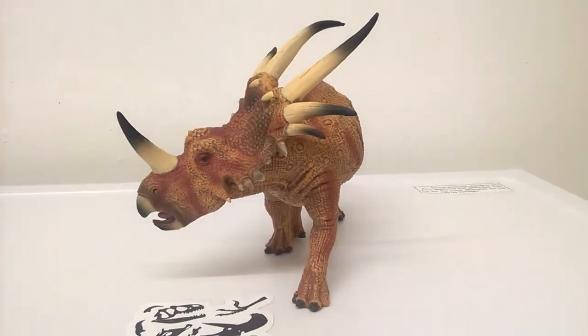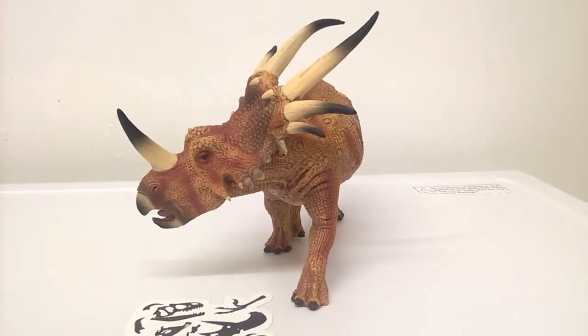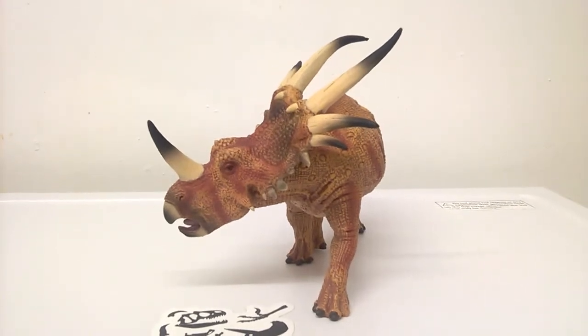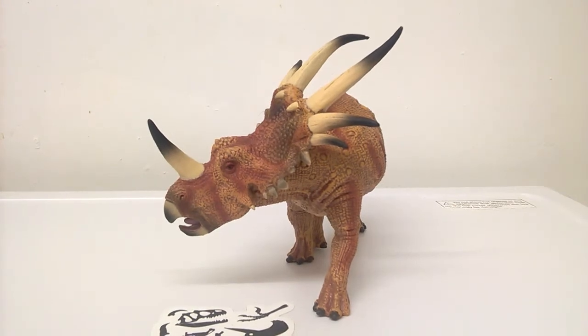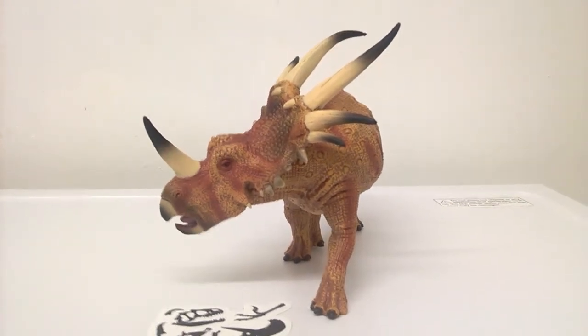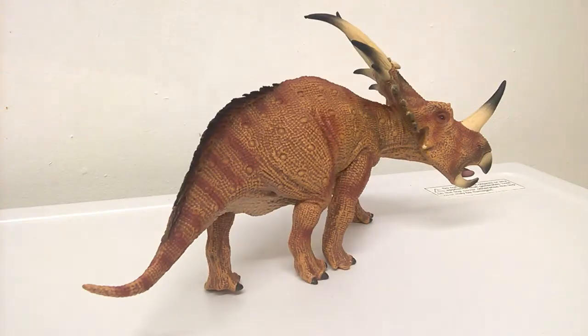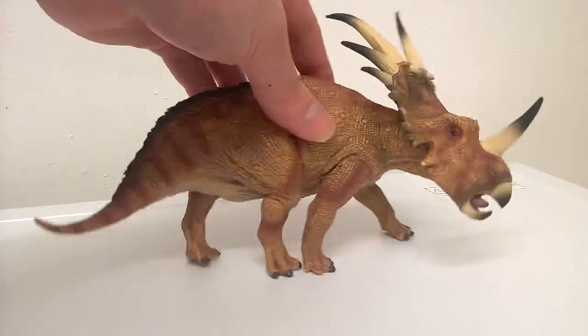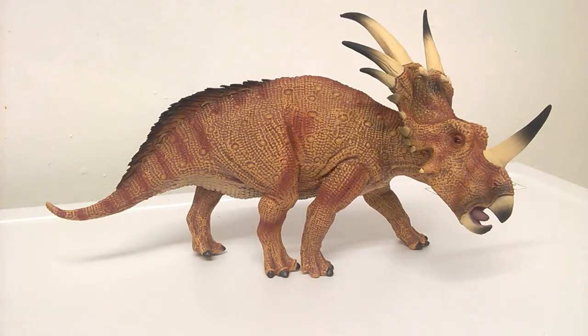Styracosaurus was another ceratopsian — one of the centrosaurians, related to Pachyrhinosaurus, lived around the same region and slightly earlier. It comes from the Dinosaur Park Formation which, like Pachyrhinosaurus, was a very rich fossil site full of so many different species. Styracosaurus means 'spike lizard,' and I don't need to explain why.